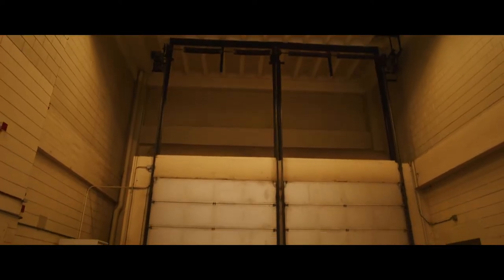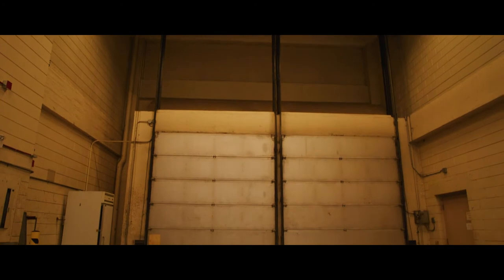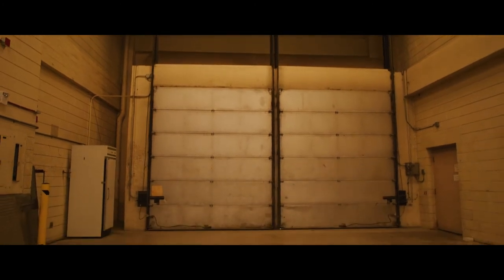We have room for two 53-foot trailers, and believe me, double doors makes loading and unloading in a Winnipeg winter a dream. To make it even better, every single floor in our building is accessible by freight elevator.